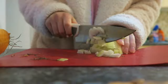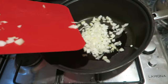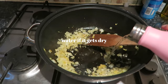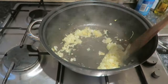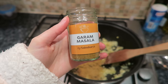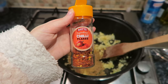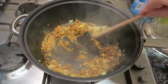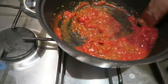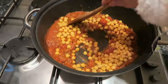Starting off with an onion, cutting it like Gordon Ramsay, and then adding some garlic and ginger, just stirring it all around, adding a bit of water if it gets dry. Then the spices I'm using are cumin, garam masala, coriander, and chilli. Then I'm just adding in some chopped tomatoes and mixing that all together.